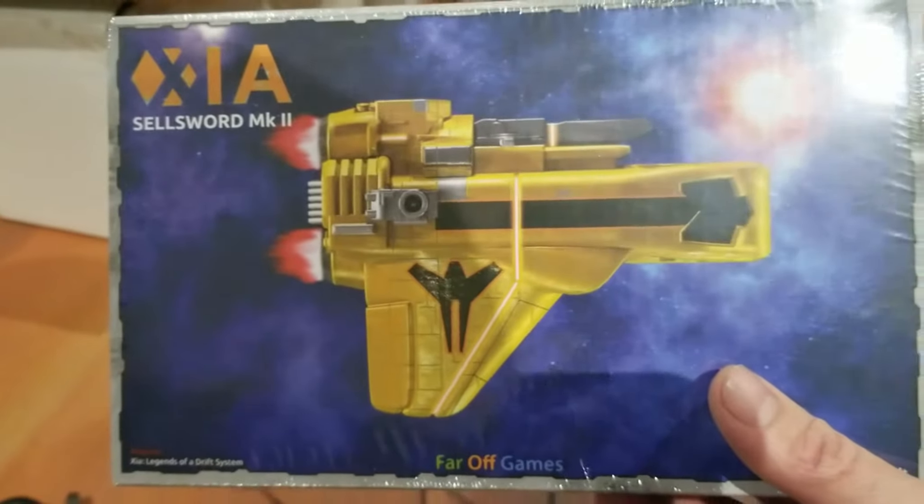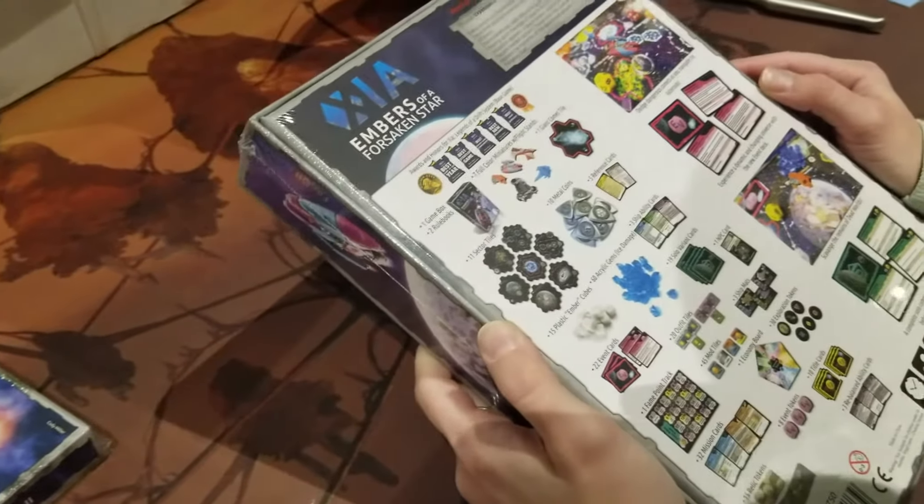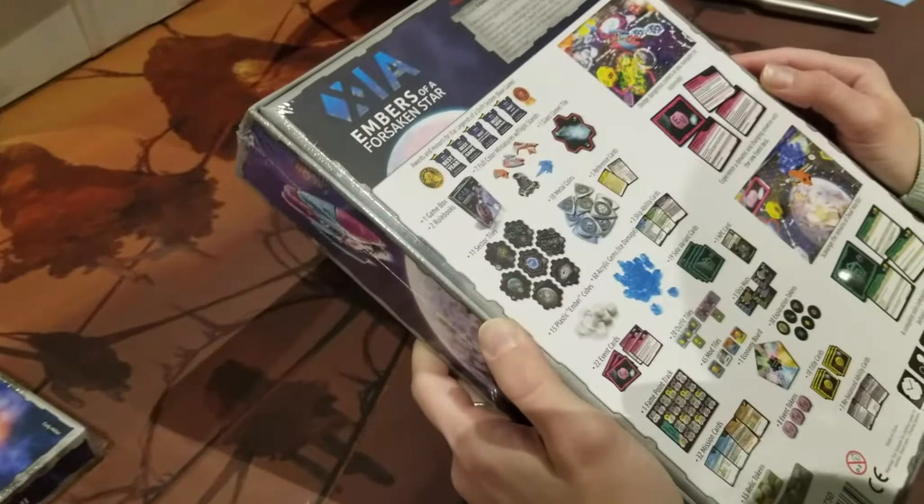And then we have the Sellsword — kind of cool. That one definitely makes the game a lot more fun. We're not waiting — we're playing the game in alphabetical order, so we'll play that game soon.